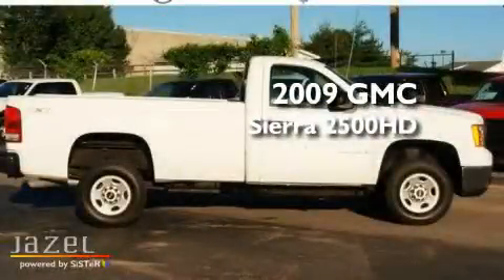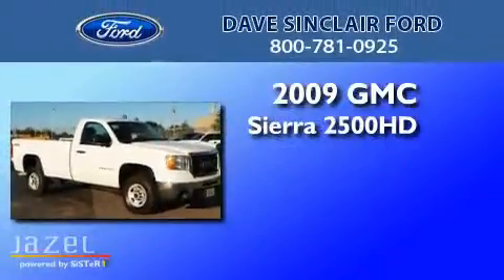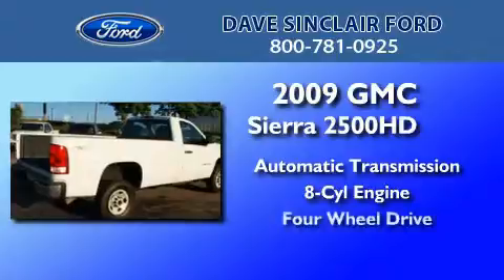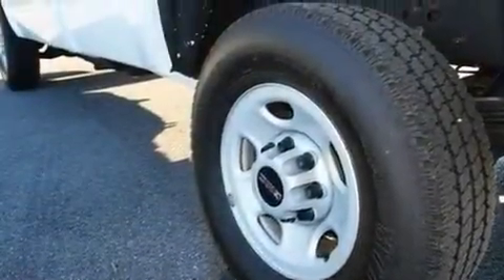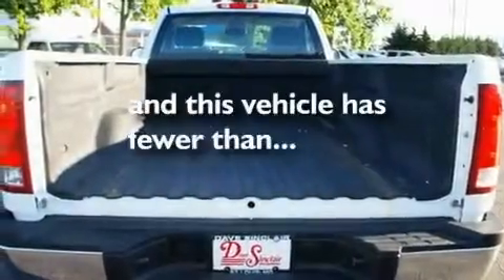This is a 2009 GMC Sierra 2500 HD. This truck has an automatic transmission, a V8, and the added safety and control of four-wheel drive. Its top features include a passenger side airbag, and this vehicle has less than 14,000 miles.